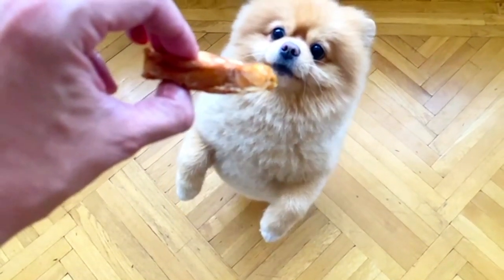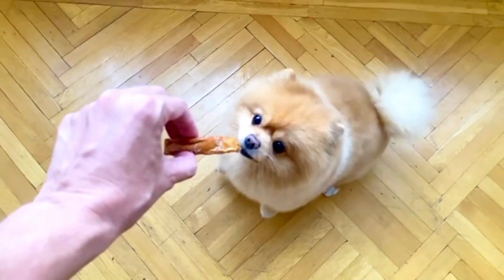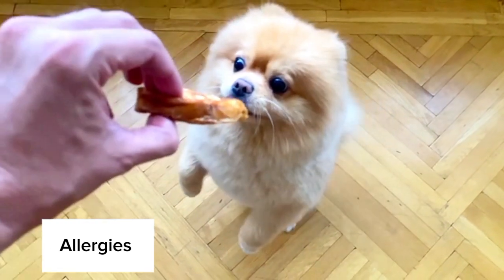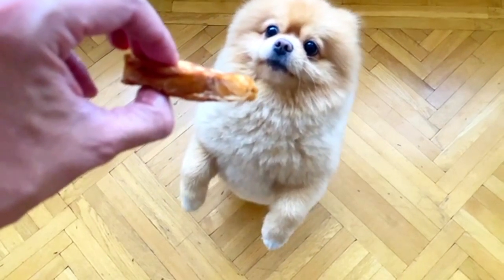Allergies: Some Pomeranians may develop allergies to food or environmental factors. Symptoms can include itching, skin irritation, and digestive issues. Identifying and managing allergens can improve their quality of life.